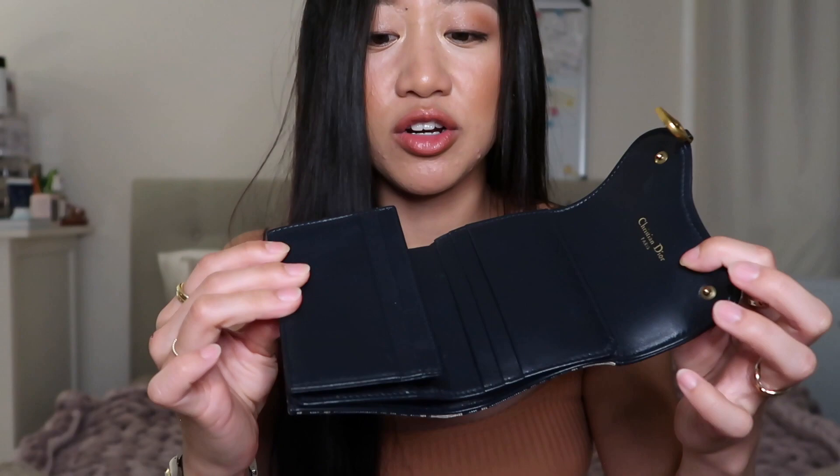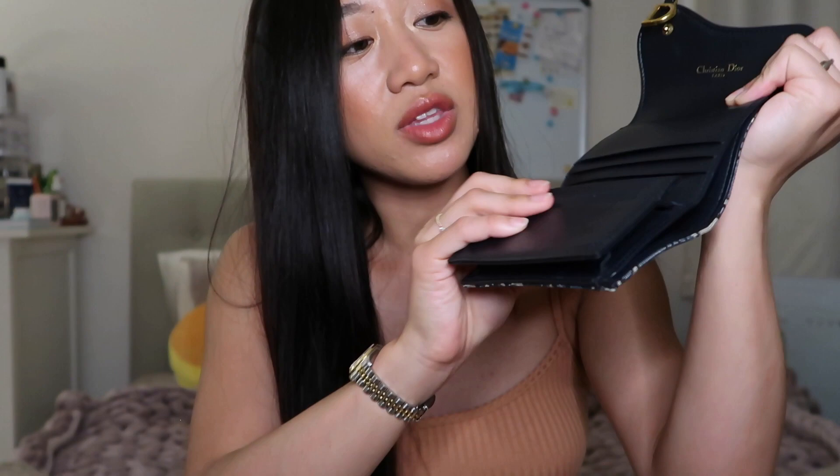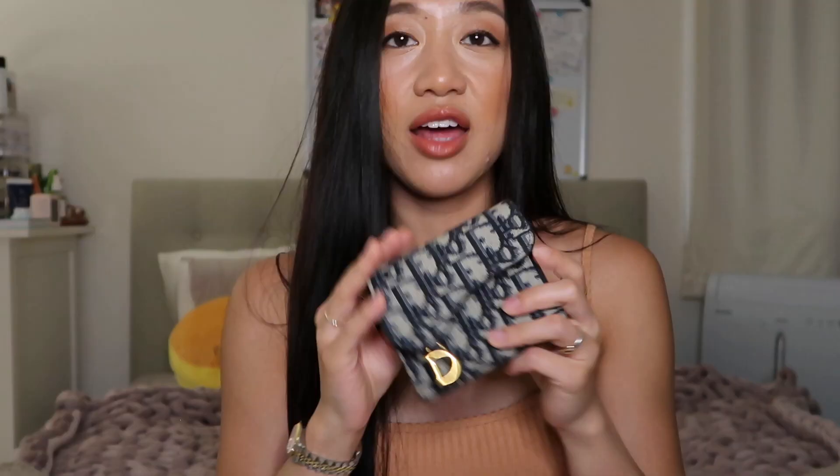Last year when the saddle bag blew back up, everyone was buying it in the blue color. There's just something about the saddle bag that I can't fully commit to buying, so I bought the wallet instead in the navy blue because it's so signature Dior. It has this cute little Dior 'D' right here. It's your typical compact wallet — on the thicker side, with a little coin zipper purse, two card holders on one side, three on the other, and of course you can put cash as well.